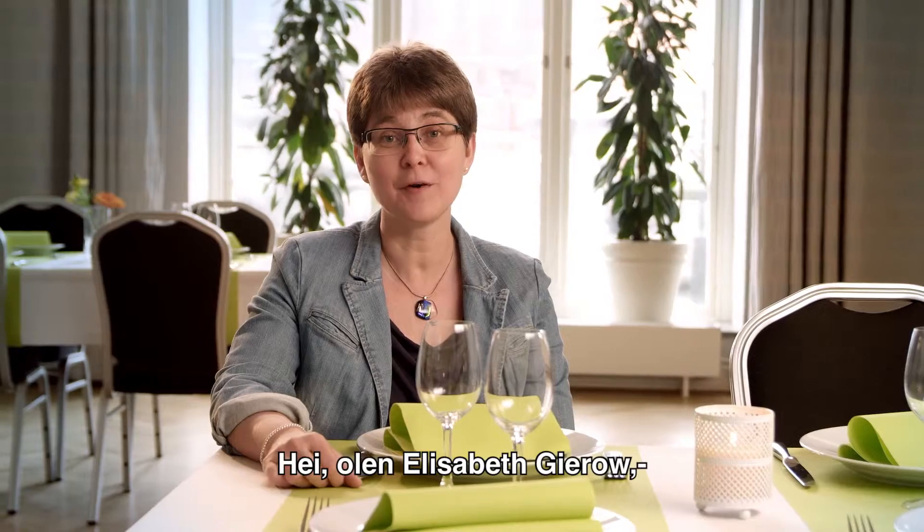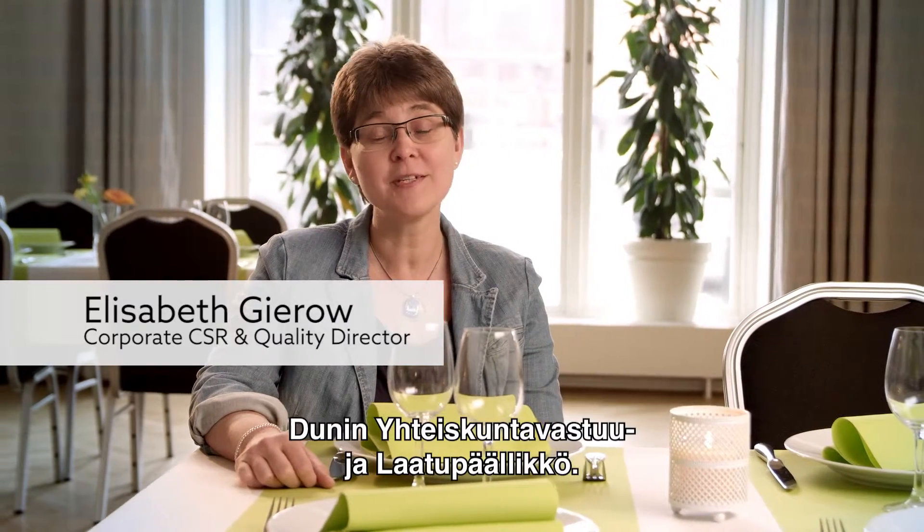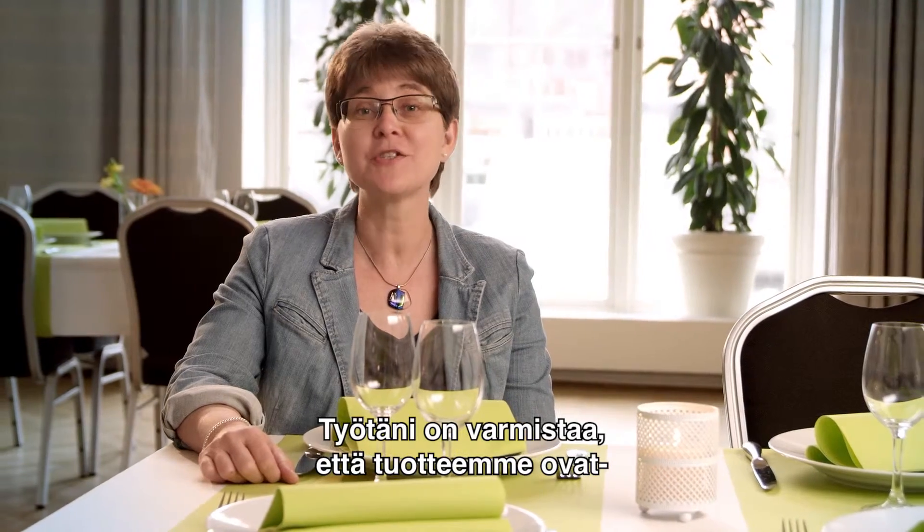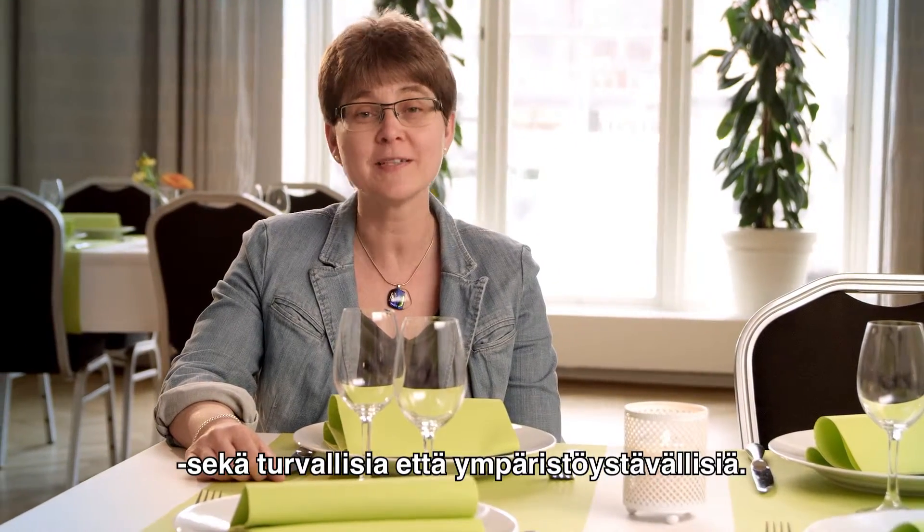Hello, my name is Elisabeth Giro, and I'm CSR and Quality Director of Dooney. This means that it's my job to make sure that our products are both safe and environmentally sound.